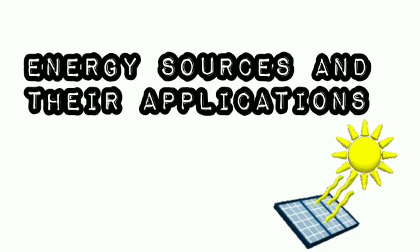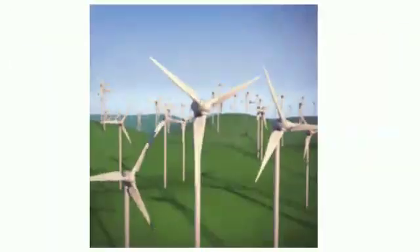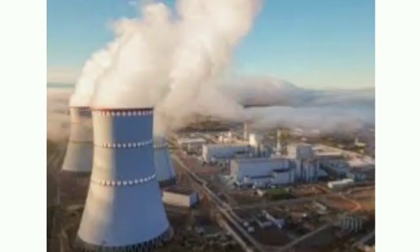Energy sources and their applications. We'll discuss nine energy sources and their applications: Sun, biomass, fossil fuel, wind, water, sea waves, tidal waves, geothermal energy, and nuclear energy.